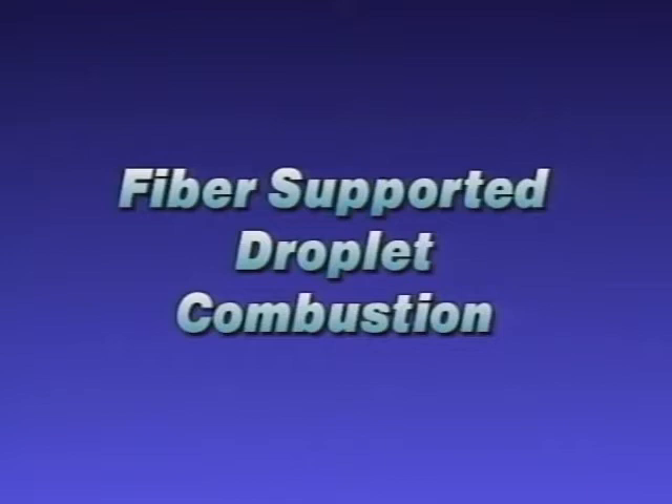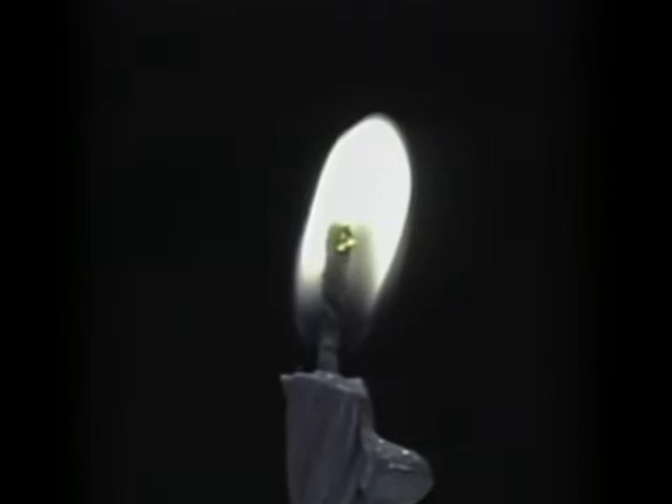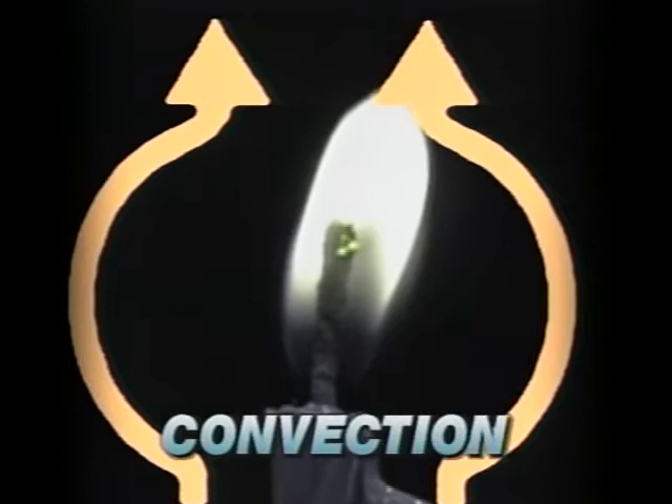A candle flame is a wondrous thing to watch. While it may look simple, it is actually the manifestation of several complex chemical and physical reactions. The flame begins where fuel vapor, oxygen, and high temperatures come together. Heat produced by the flame melts the candle to release more fuel. The hot gases in the flame are less dense than the surrounding air. Gravity causes hot gases to rise, and this pulls in cooler air bearing fresh oxygen - the air movement is yet another example of gravity-driven convection. The upward flow of air stretches out the flame into a streamlined shape.